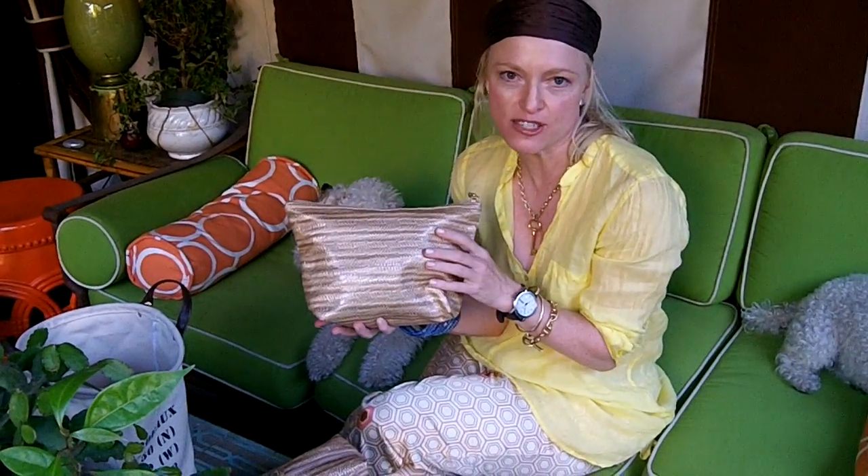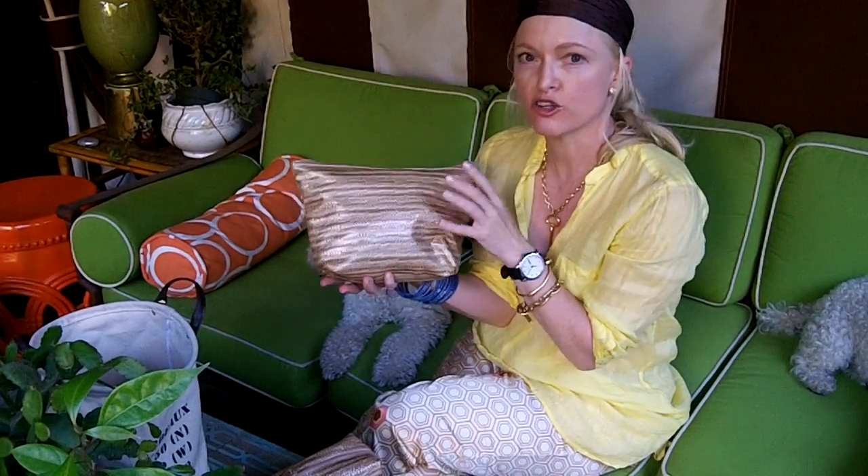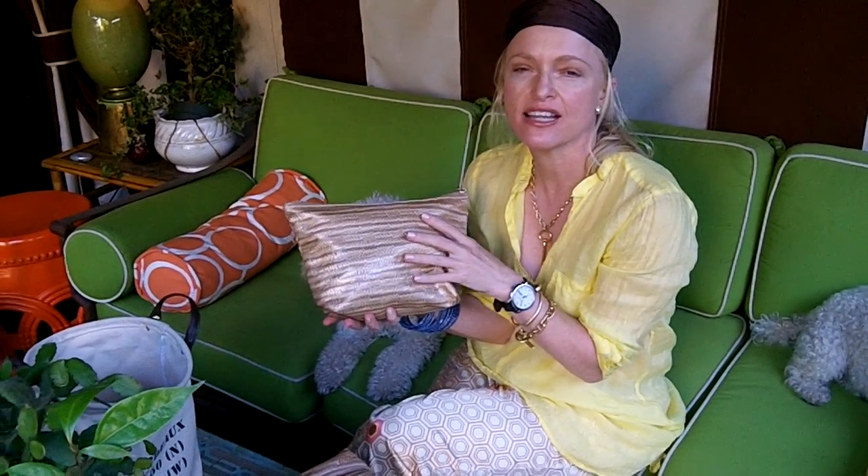Hi, I'm Lulu. I'm here today to show you these great Stephanie Johnson bags. They're from her Nantucket collection. They're Trashic.